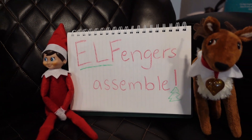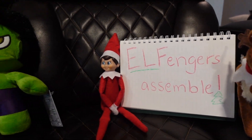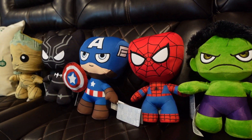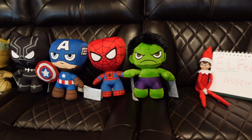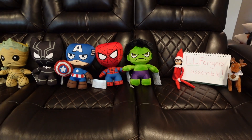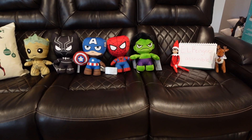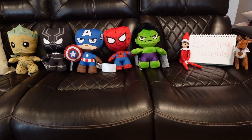Elfenders Assemble — yes, it's a play on Avengers Assemble. Our elf and reindeer were hanging out with the Hulk, Spider-Man, Captain America, Black Panther, and Groot, all from the Marvel Universe. We love Marvel, so the elf knew exactly what to do.